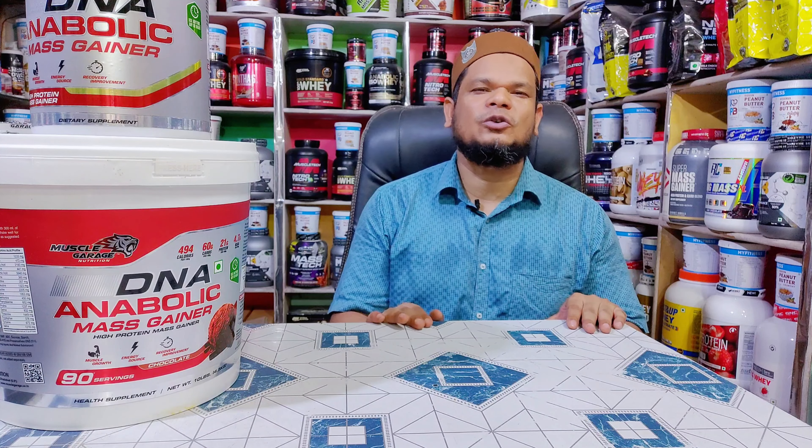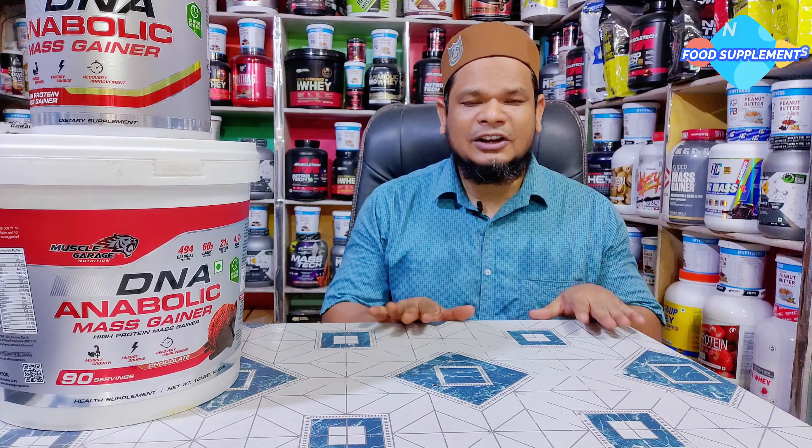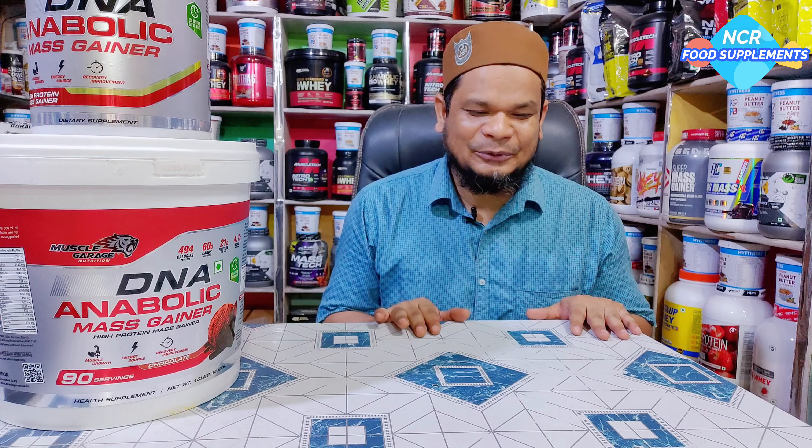Assalamualaikum friends and hi everyone, how are you? Hope you are doing well and hope you are enjoying your life. I am Saagir from New Delhi and I am going to feature this on my YouTube channel called NCR Food Supplements. I am here with a new product.